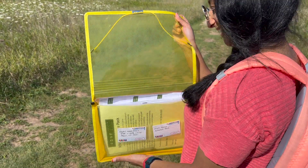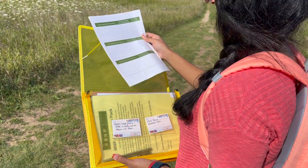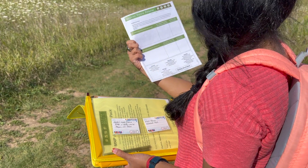Every pack includes an activity binder complete with maps, fun worksheets, and field guide pamphlets.